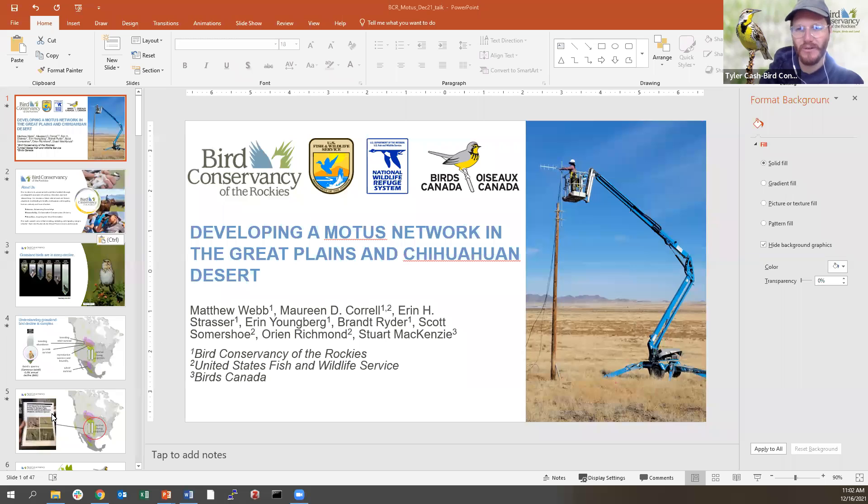Thank you so much everyone for joining us. Matt's just adding one more thing to his presentation. Feel free to type into the chat where you're zooming from — we already have folks from Alaska and Arizona. During this presentation, Matt will be presenting all about Motus and the network he's almost single-handedly building for the Bird Conservancy, to track birds and learn more about birds during migration.